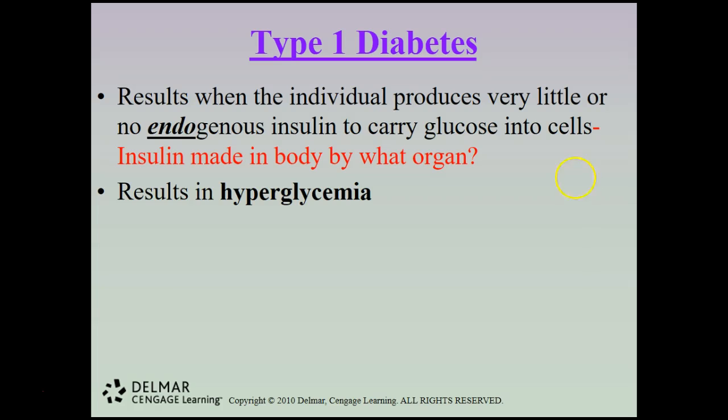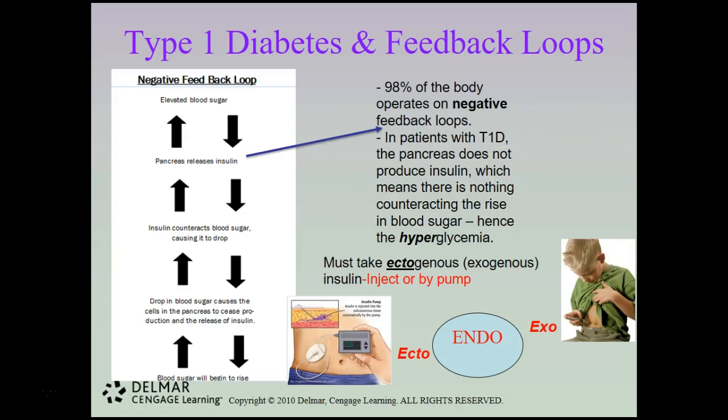When the pancreas is not producing insulin, that results in hyperglycemia. 98% of your body operates on negative feedback loops. In the negative feedback loop for blood sugars, an elevated blood sugar causes the pancreas to release insulin, the insulin counteracts the blood sugar, causing blood sugar levels to drop, which then causes the pancreas cells to cease production of insulin, and then blood sugar begins to rise again, kicking the loop off again. This is a continuous loop that happens 24/7.